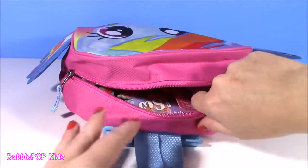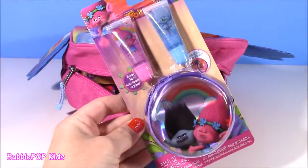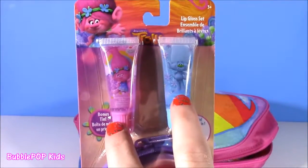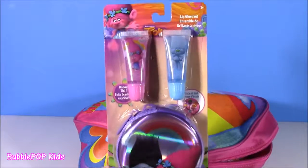So the first one is — look at this one! From the new movie DreamWorks Trolls, we get a two-pack of troll lip gloss and a little lip gloss holder. That is so cute.